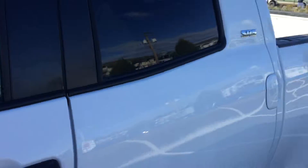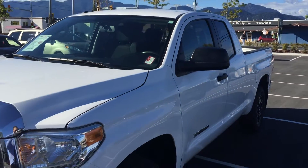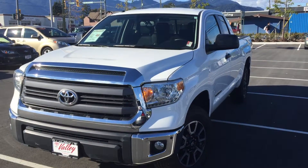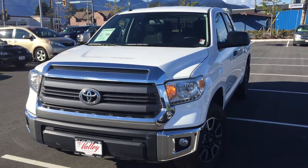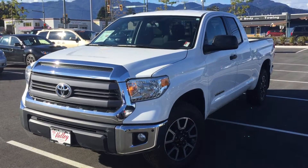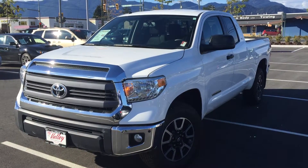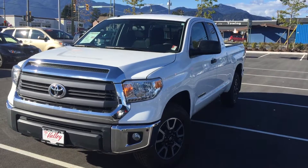If you'd like some additional information about this 2014 Toyota Tundra Double Cab TRD 4.6 litre, please don't hesitate to give us a call here at Valley Toyota in Chilliwack, BC. We're in the heart of the Fraser Valley — about an hour from Vancouver, 45 minutes from Langley, 20 minutes from Abbotsford, and about a two-hour drive from Kamloops down the Coquihalla Highway. We'd love to talk to you about this Tundra or any of our other quality pre-owned vehicles. Thank you for watching.